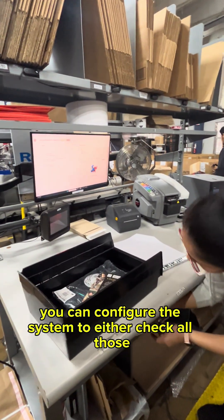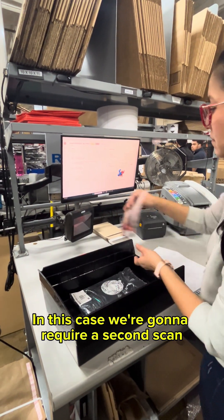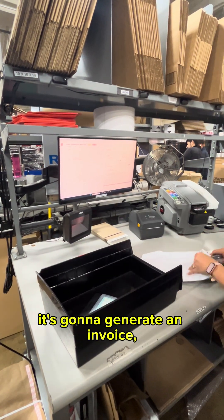You can configure the system to either check all those items or not. In this case, we're going to require a second scan, so she's going to scan all those items. She's going to pack them, and when she's done packing them, it's going to generate an invoice.